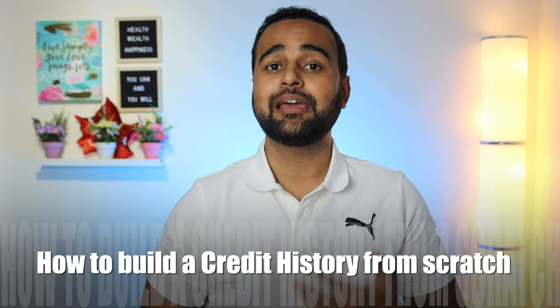Hello everybody, I hope you're doing good. As more and more restrictions are getting lifted and things are coming back to normal, more and more immigrants have started to come to Canada, whether it be new permanent residents or international students. In this video we're going to talk about a very important aspect of settling in Canada, which is how to build your credit history from scratch. Let's say you're moving from India to Canada — unfortunately your credit score won't get carried over, and when you come to Canada you have to start building your credit history right from scratch.